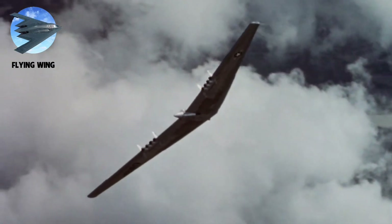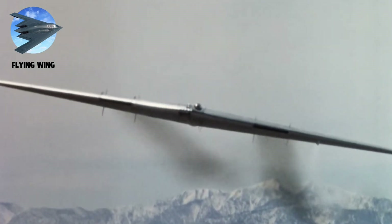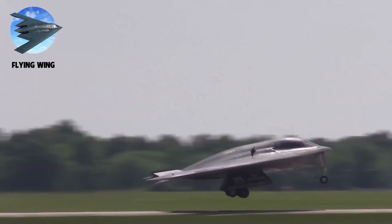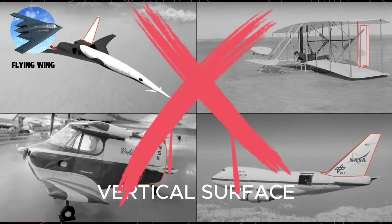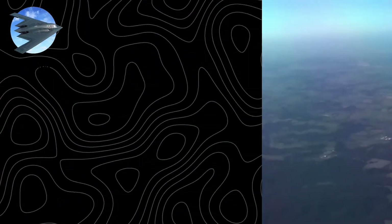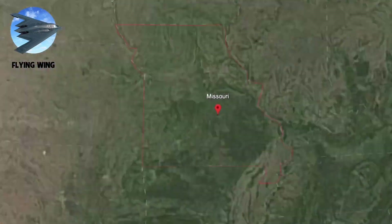Early test pilots called it wrestling an angry bull. In 1948, a tragic YB-49 crash nearly ended the dream. Technology finally caught up in the 1970s — digital fly-by-wire systems provided stability through thousands of corrections per second. The design proved perfect for stealth: without vertical surfaces, radar signals scattered harmlessly away. The B-2 Spirit emerged with the radar signature of a bird, despite its 172-foot wingspan, capable of striking anywhere on Earth from bases in Missouri.